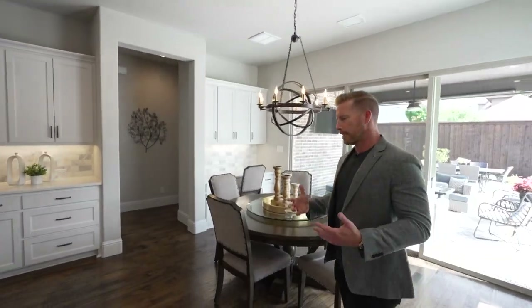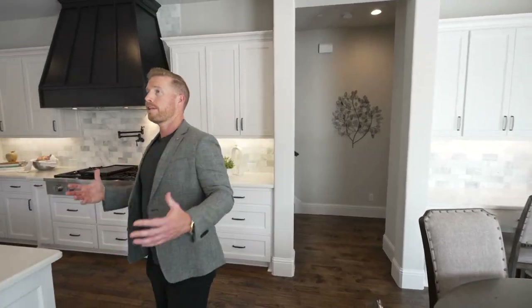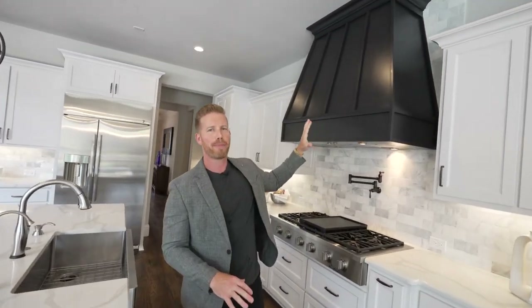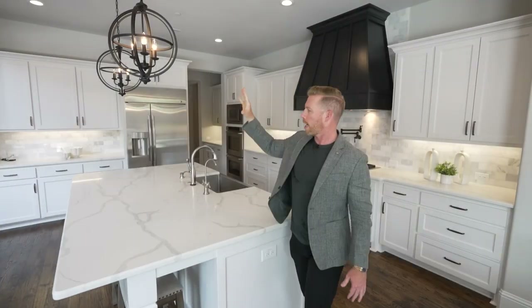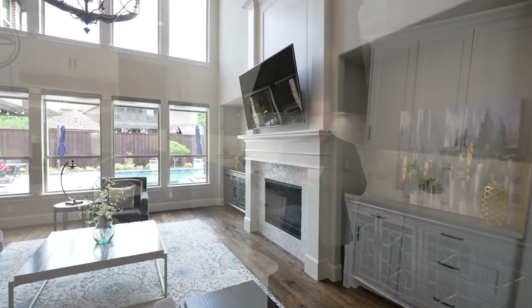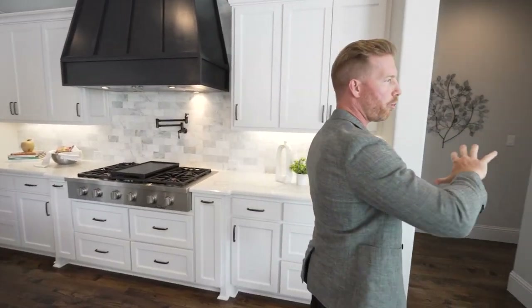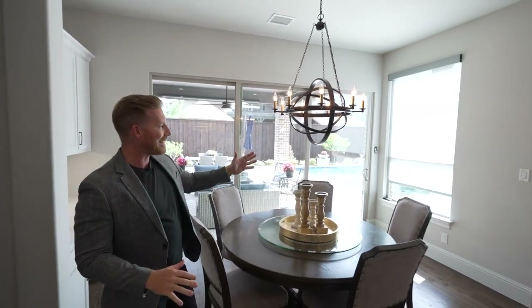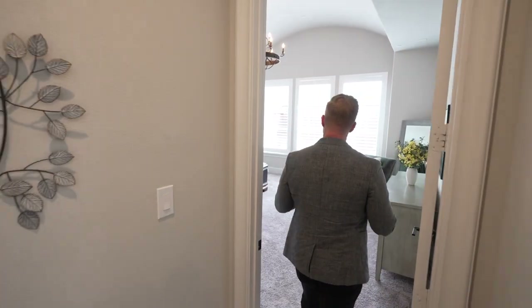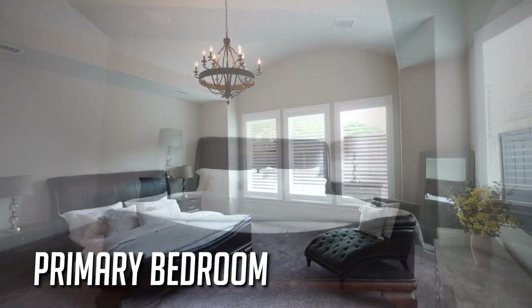Heading back inside toward the primary bedroom, look at this amazing hood over the kitchen island — you can burn a lot of food and it'll suck it right up. Beautiful sconces over the island area and a nice open concept — no matter where you are on the first floor, you've got a plain line of sight for everything. With kids going in and out with the pool, all the windows make it easy to keep an eye on them. Then you head into the primary bedroom — the oasis. It has a cathedral-style ceiling, plenty of space, an amazing chandelier, and easy access into the primary bathroom.